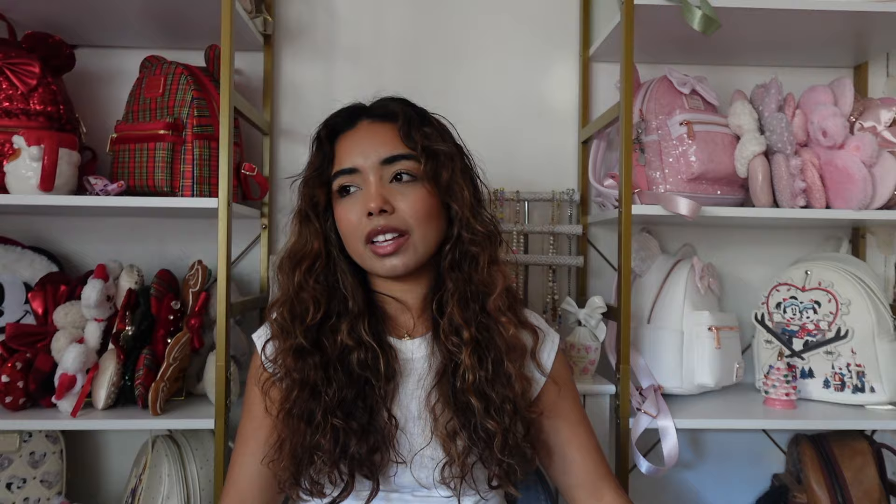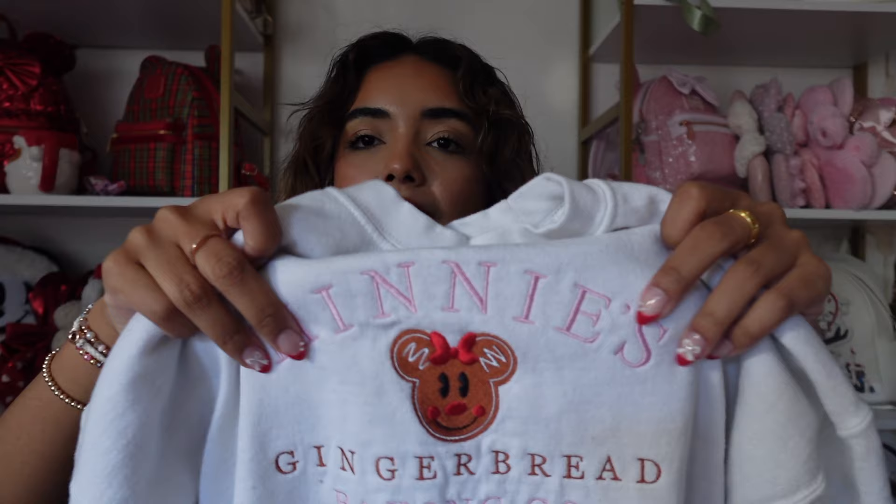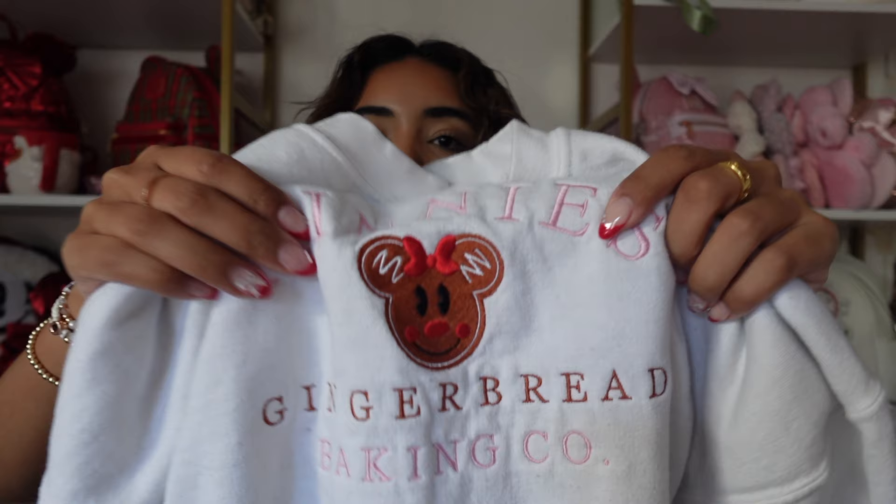Next is a sweatshirt from The Crawford Concept — I received this as a gift for my birthday. It says 'Minnie's Gingerbread Baking Co.' with embroidery and a little gingerbread Minnie on it. I wear this one all the time — I think it's the white and pink combination and the simple design. I'll probably end up wearing it today.